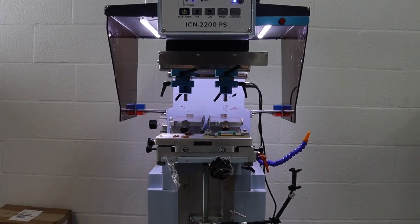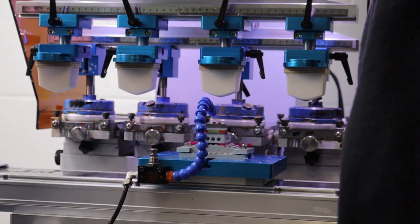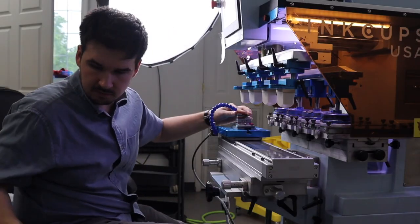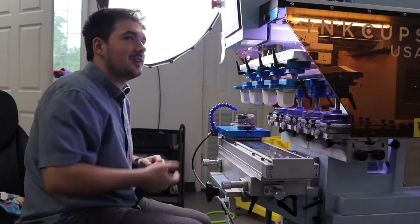Pad printing is a more analog type of print process — it's the same process that Lego uses in their factories. The UV printing is digital. It's a more textured print quality, and you're not limited in the number of colors you can print, so each one has its pros and cons.